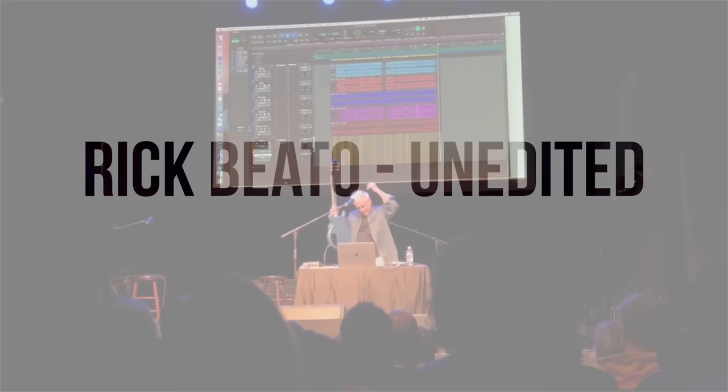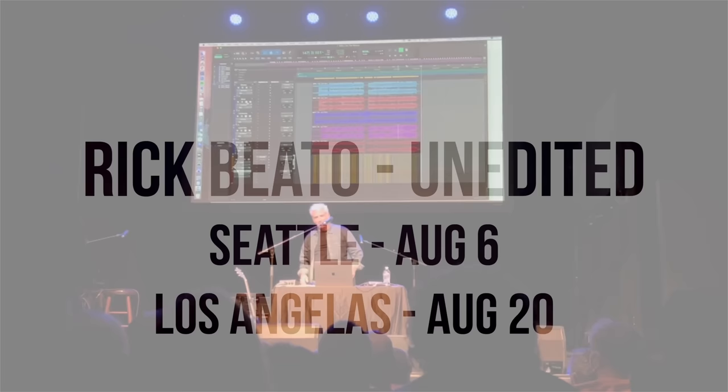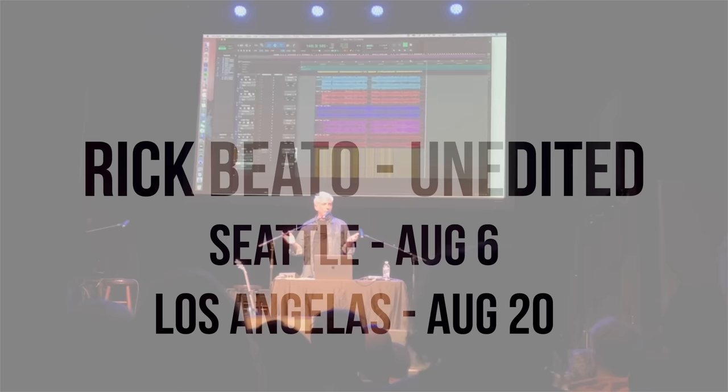This video is brought to you in part by my upcoming live shows in Seattle and Los Angeles. Click the link in the description to be part of a live 'What Makes This Song Great' and ask me anything from the audience.